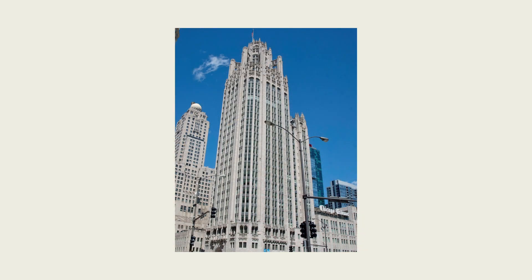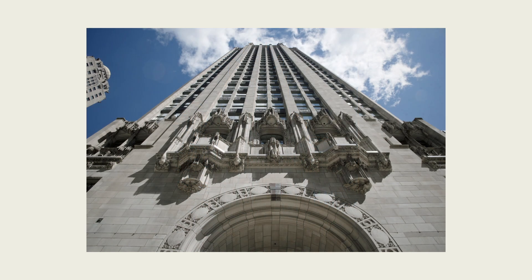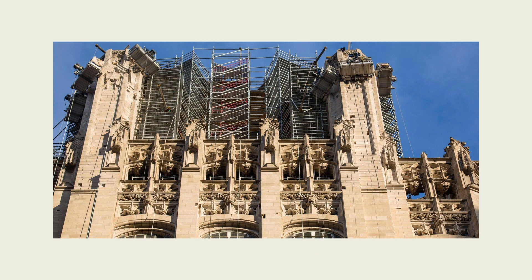Going downtown with my dad in a stone dust-filled station wagon as a kid, I was always in awe of the Tribune Tower, and then to have the opportunity years later to be part of the restoration effort — it was a great responsibility and we really enjoyed working on it.